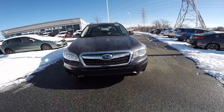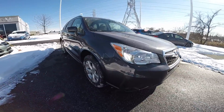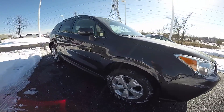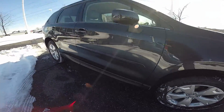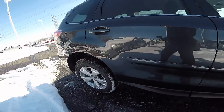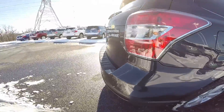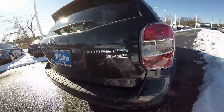The 2015 Forester is all about potential. It's powered by a 2.5 liter Subaru Boxer engine that produces 170 horsepower and 174 foot-pounds of torque. Paired with that is the Subaru symmetrical all-wheel drive and 8.7 inches of ground clearance. This gives you added peace of mind in inclement weather or when going off-road.